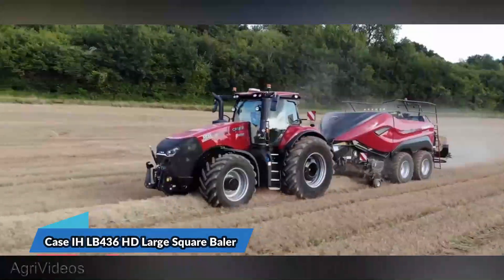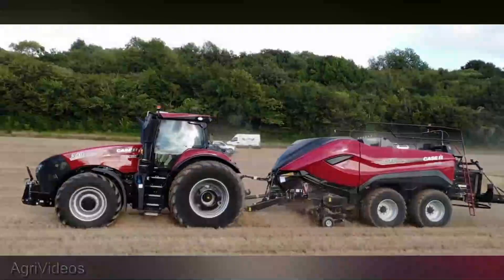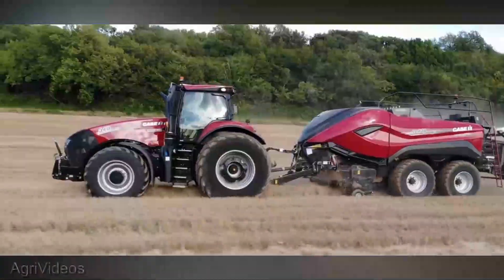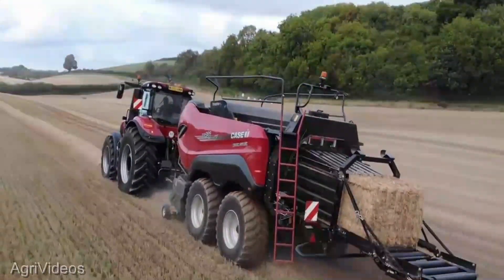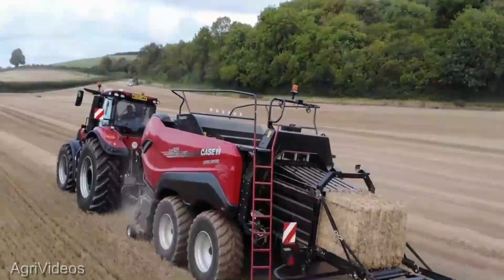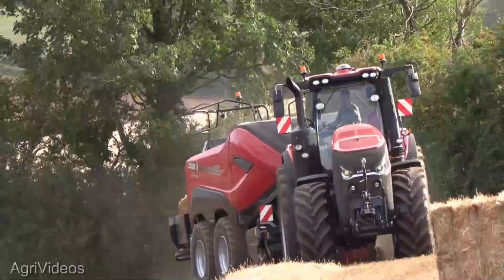Next up, we have the Case IH-LB-436 HD large square baler. This bad boy is about to revolutionize the way you handle baling on your farm. By the end of this video, you'll know why investing in this piece of machinery might just be the smartest move you make this year. The Case 436 HD comes in at a competitive price of $85,000. So let's get into it.